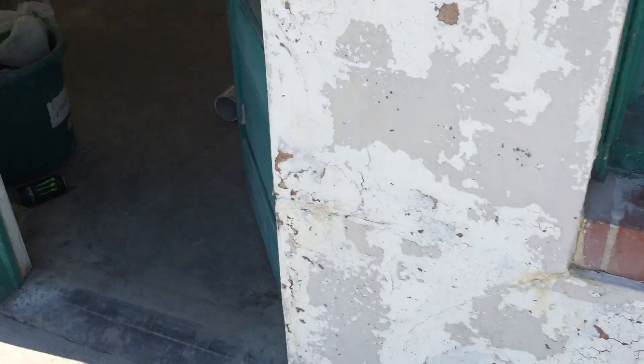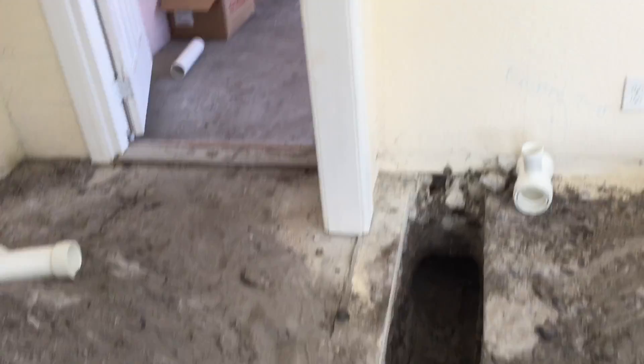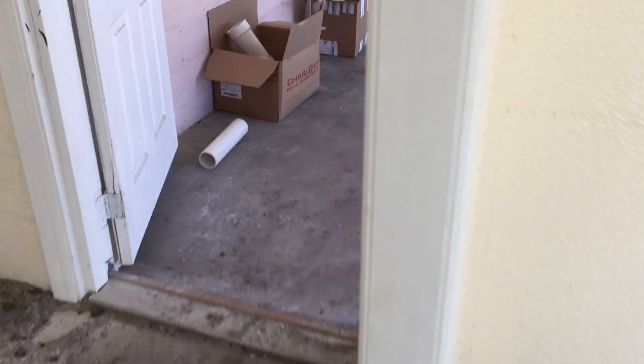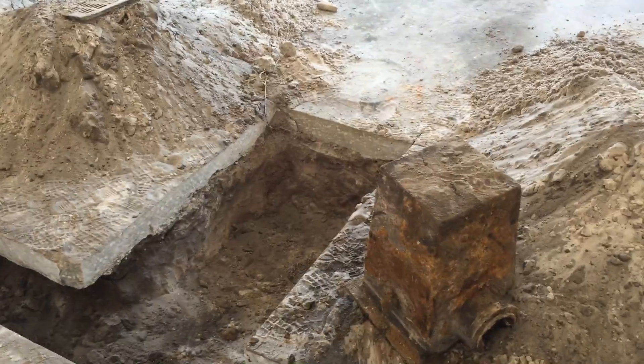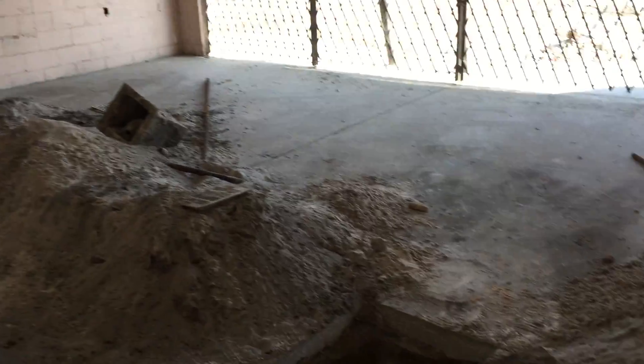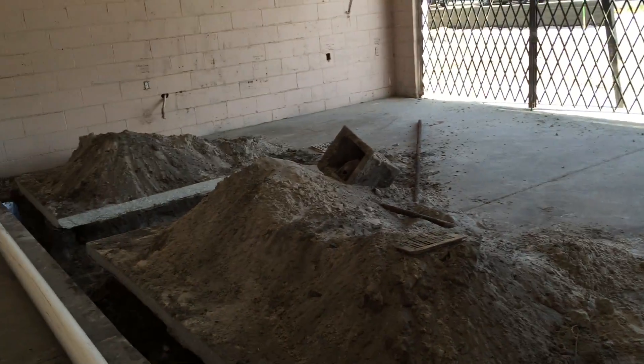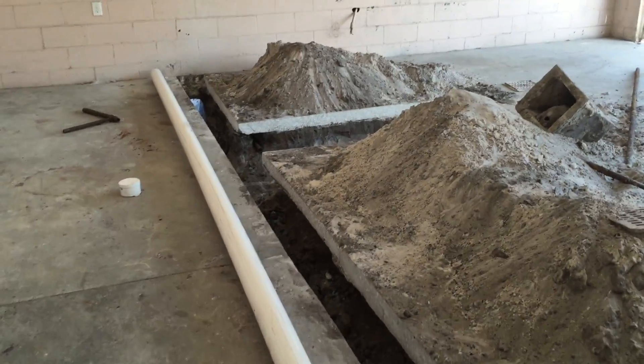If we head inside, you'll see that they dug the trenches even deeper for drainage and plumbing for the tap room and sanitation sink. If you walk into the brewery, they dug it out so they can do fresh plumbing and drainage for the drains right here — the drains that will be utilized for the brewery.